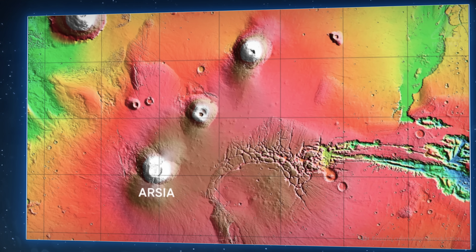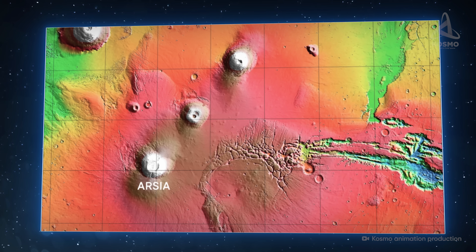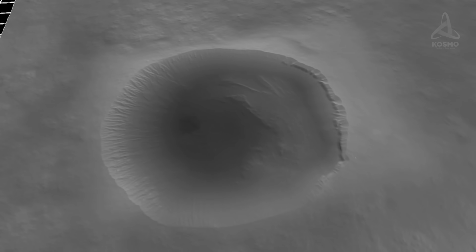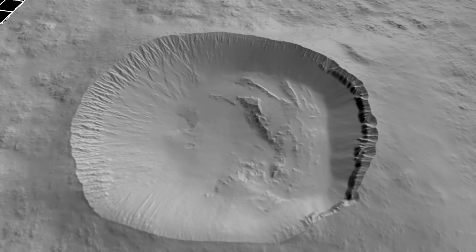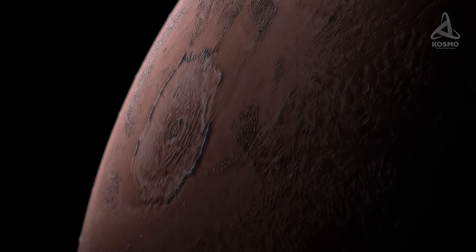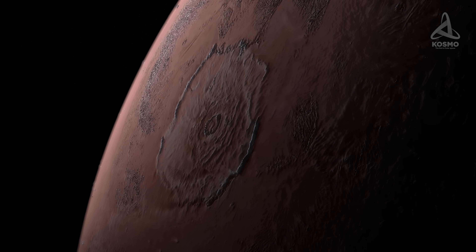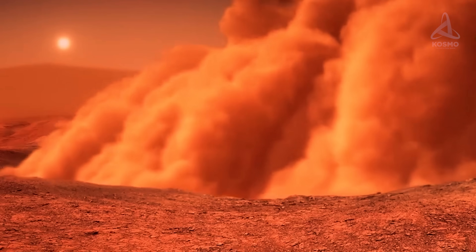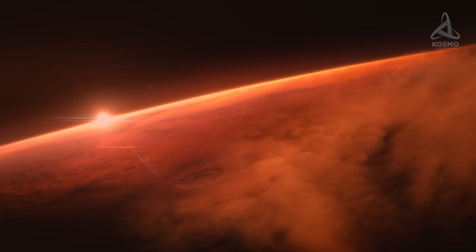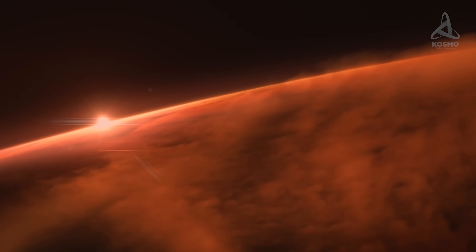Arsia Mons, for example, rises as high as 19 kilometers, making it the second highest peak on Mars. With a summit caldera measuring 110 kilometers, the overall diameter of the mountain is over 400 kilometers. A unique natural phenomenon can be observed over the volcano every year for a short time: as sun rays warm the mountain's slopes, small dust spirals into a dense cloud, helped along by upward airstreams. This cloud may float up to 30 kilometers above Arsia Mons and be scattered by winds across vast areas.